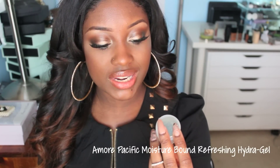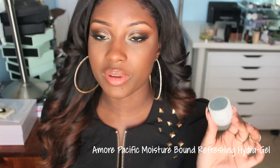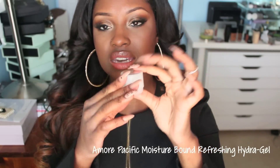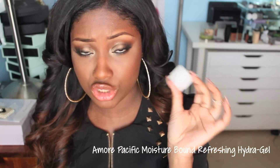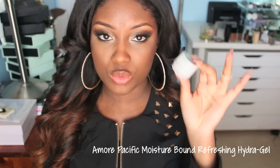The last product I'm going to talk about is the Amore Pacific Moisture Bound Refreshing Hydrogel, which is a moisturizer. I go through moisturizer like crazy. This is just a sample I got from one of those monthly subscription websites — I'll have the name down below. This is really expensive at Sephora; the full size is like $100 to $120. It was a really good product and I really enjoyed it, but $120? I don't know if I'm going to buy the full size. If you've tried it and bought the full size, let me know if you really feel it's worth it and if you saw an improvement in your skin, because I love how it moisturizes but I'm not ready to spend $120 on a moisturizer.